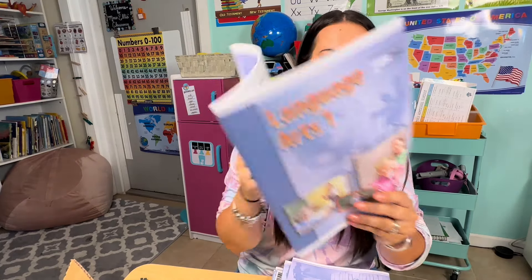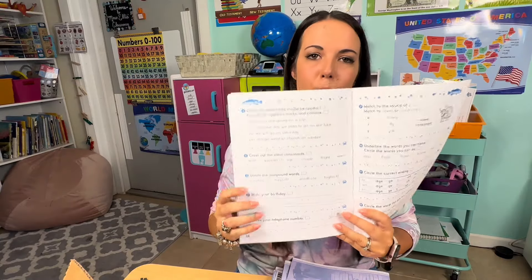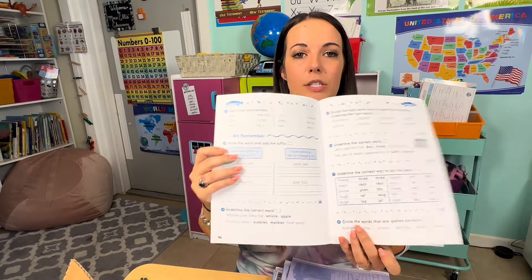These are the light units that they actually work through. This is the last one of the series — number 10. You can see the language arts really hits on grammar, writing, and it still actually touches on a little bit of phonics as well. Some people choose to only do the reading program with Christian Light Education and not do language arts, or I've seen vice versa. We are going to use them both together because I love the reading program — it's a lot of reading comprehension — and the language arts will really hit on those writing topics that my daughter really needs.